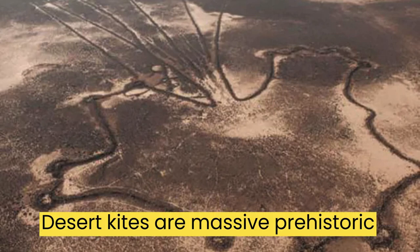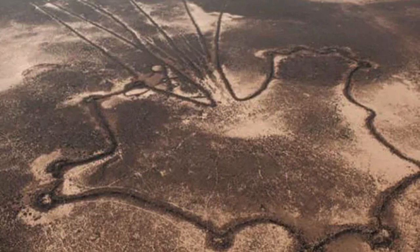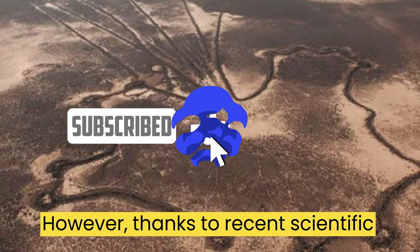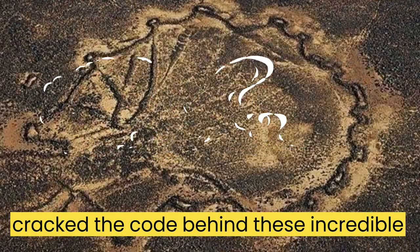Desert kites are massive prehistoric patterns that were carved into the Middle Eastern desert, and for centuries their origins have remained a mystery. However, thanks to recent scientific breakthroughs, researchers have finally cracked the code behind these incredible structures.